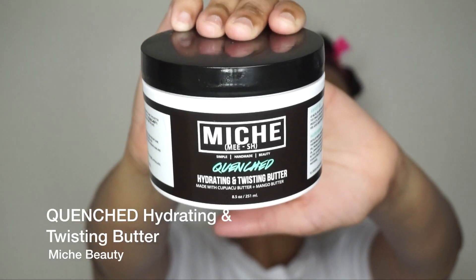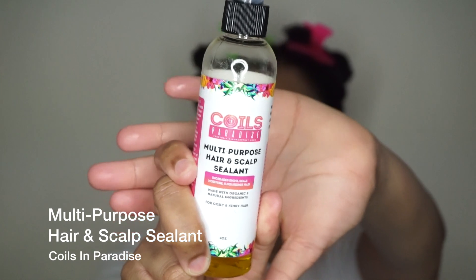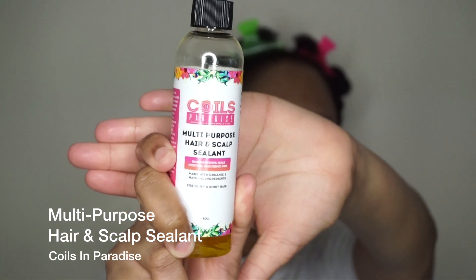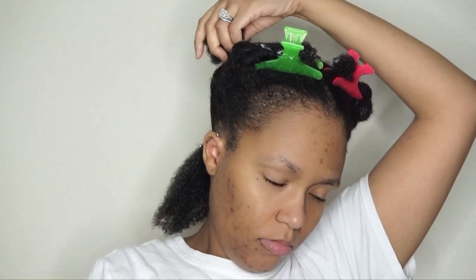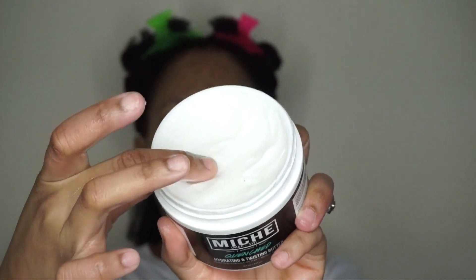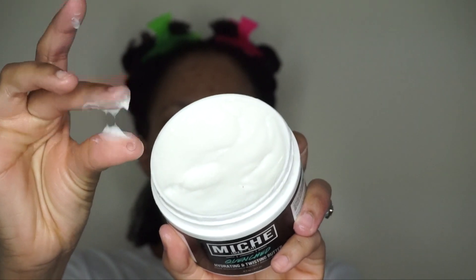Next I'm going in with Quenched, their hydrating and twisting butter, and then I'll be sealing that with Coils in Paradise multi-purpose sealant, which is my favorite sealant of all time. As you can see my hair is super moisturized and this twisting butter is super thick. I apply the twisting butter, then apply the sealant on top — that's the LCO method, which is my preferred method because it works best on my hair. Then I'm going to twist up my hair because I am the twist-out queen!